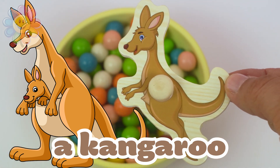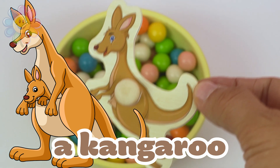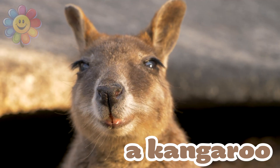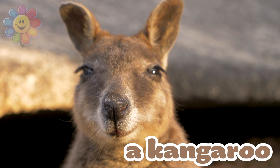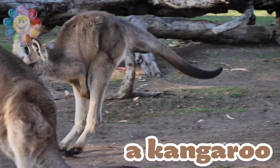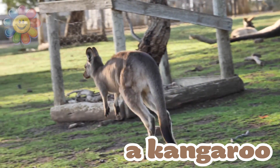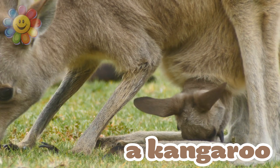It's a kangaroo. This animal loves to jump. Here's a close-up of a kangaroo — I think he's smiling at us. And here's one jumping to go from one place to another. And here's a baby kangaroo in its mother's pocket.